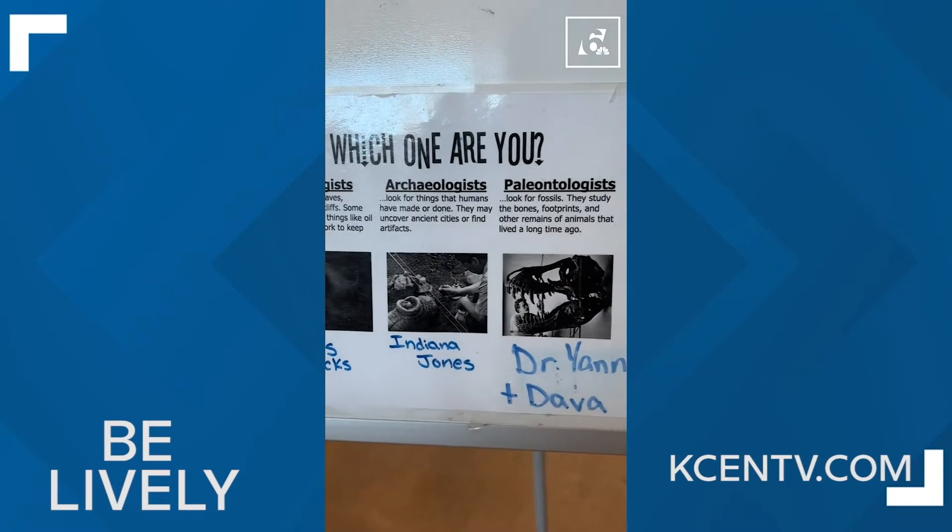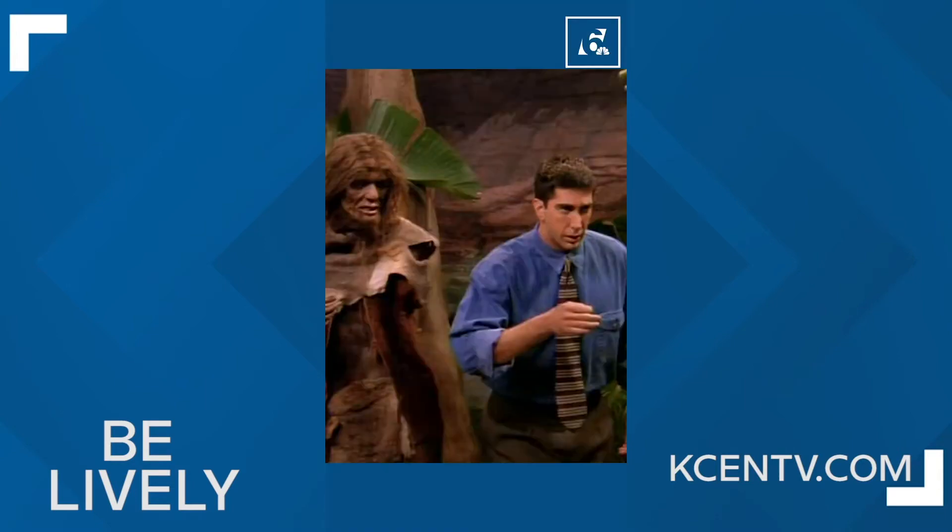Geologist, archaeologist, paleontologist — which one are you? I've got to shout out my boy Ross Geller from Friends. I am a paleontologist through and through.